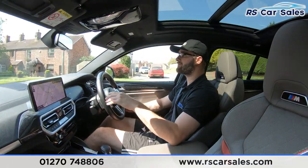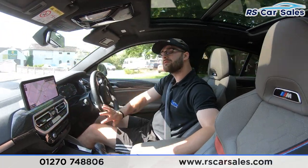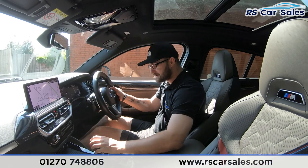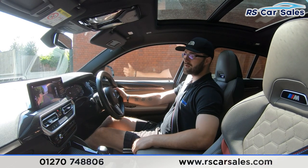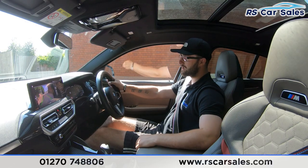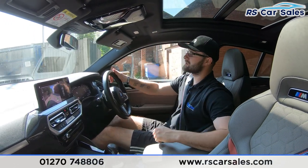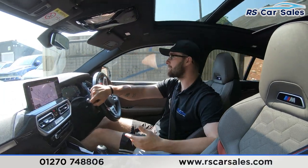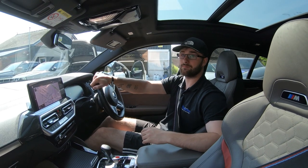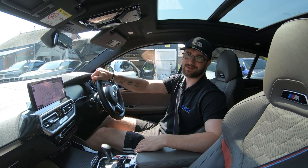I'll perform the emergency stop to show the brakes work exactly as expected, and you'll see the rear reversing camera pop up on the center screen. Coming in now — emergency stop in three, two, one — straight onto the brakes, straight into reverse, no issues whatsoever, and you've got the rear camera right there. Back into drive — no issues at all. If you have any questions or require your own test drive and walk-around video, please feel free to get in contact with the sales team. That's it for the test drive — hope to hear from you soon, cheers.